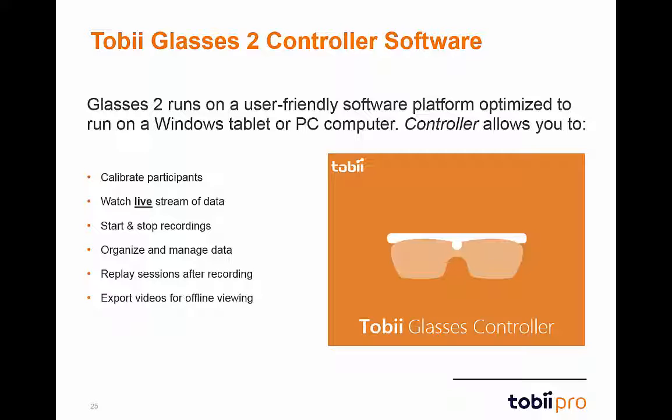The controller software allows the moderator to be guided through the calibration process with easy-to-follow instructions and diagrams. Once calibrated, the moderator can watch a live stream of the data via the HD scene camera. The controller also makes the start, pause, and stop of recordings a breeze.